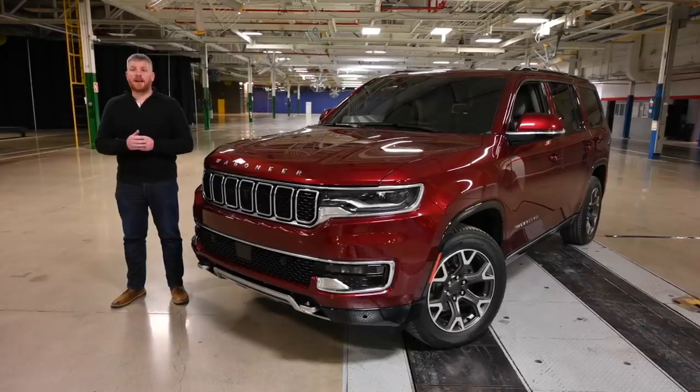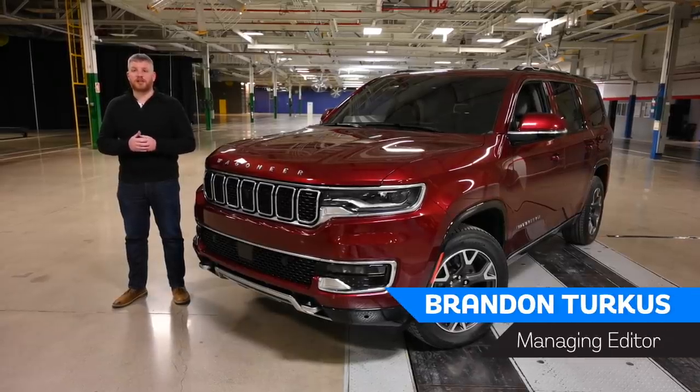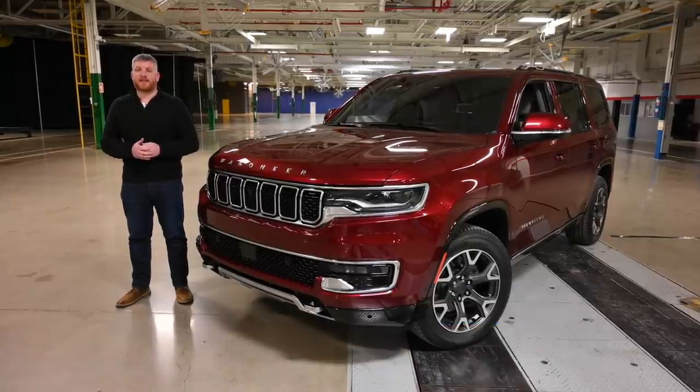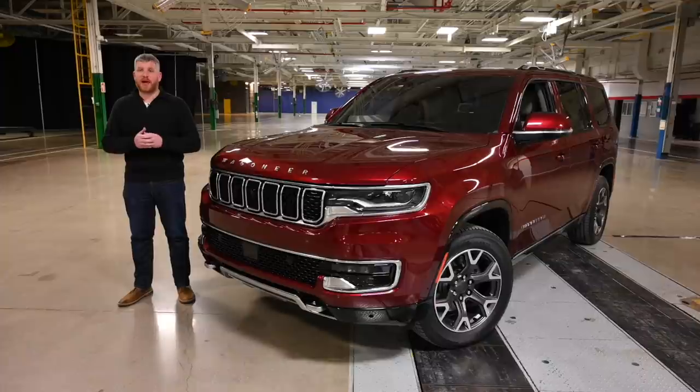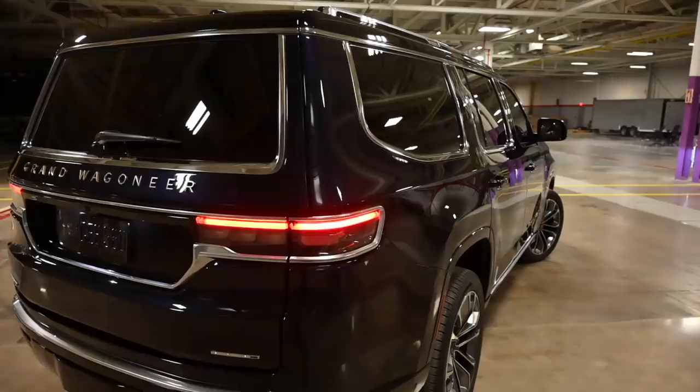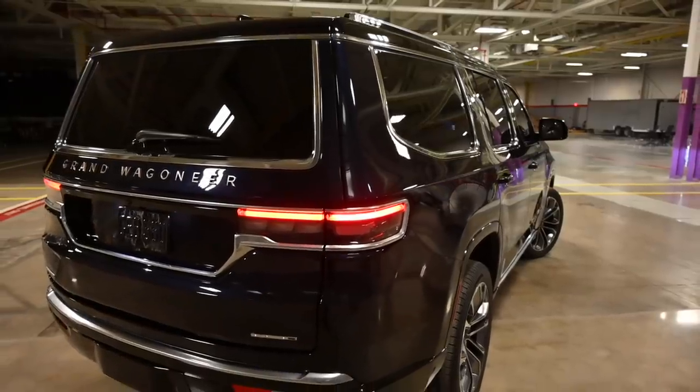We're here at Stellantis' Connor Avenue assembly plant in Detroit, Michigan, former home of the Dodge Viper, and we are getting our first look at the new body-on-frame Jeep Wagoneer and Grand Wagoneer. These three-row products are two of the most important to come out of Jeep in years. Here's what we think.